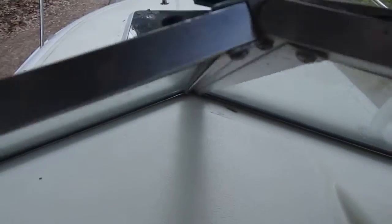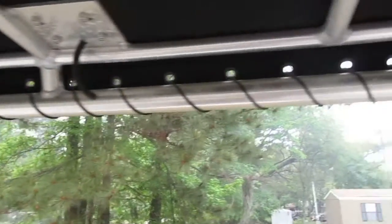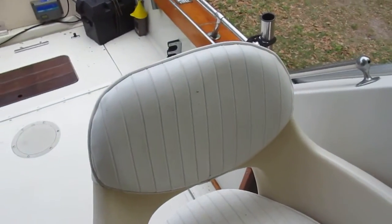Take a look over the bow — big hatch to the cabin. The metal on this boat is in really good condition, very little pitting. Canvas is relatively new on the top. Just a nice boat. If you like Boston Whalers, this one is in great condition and has got a lot of years left.